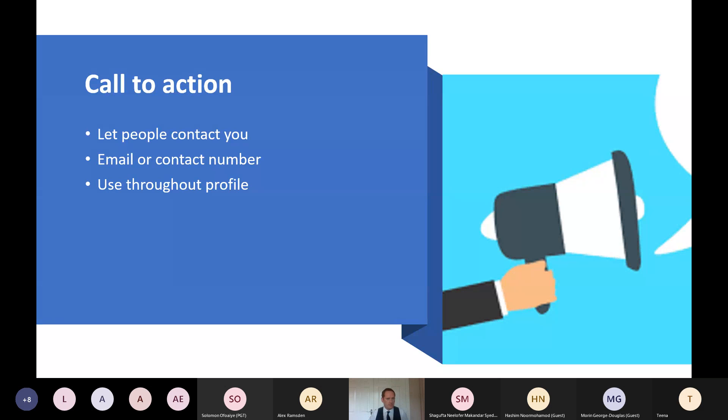The call to action is an easy way to let people know how you want to be contacted. As soon as someone clicks on your profile and sees your banner, they know immediately. It needs to be your email, mobile number, or a prompt to contact you directly on LinkedIn. There are three places I'd want you to put this: in your banner, in the about section at the end, and in your most recent role in the experience section.